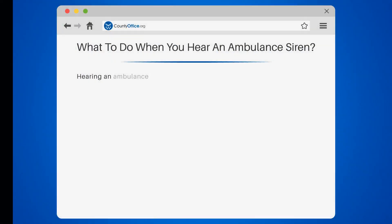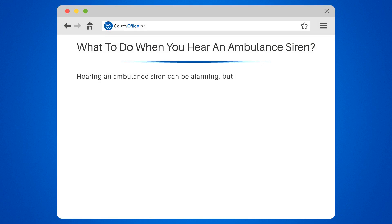What to do when you hear an ambulance siren. Hearing an ambulance siren can be alarming, but it's important to remain calm and follow these steps.